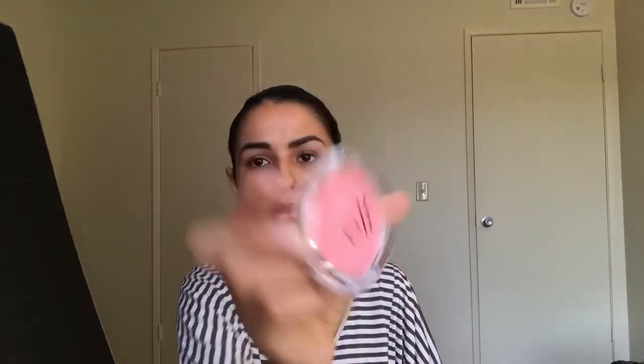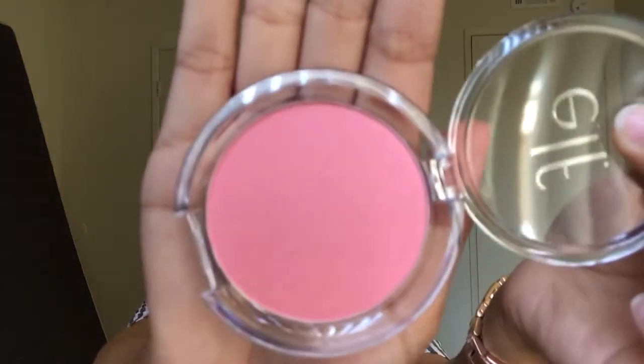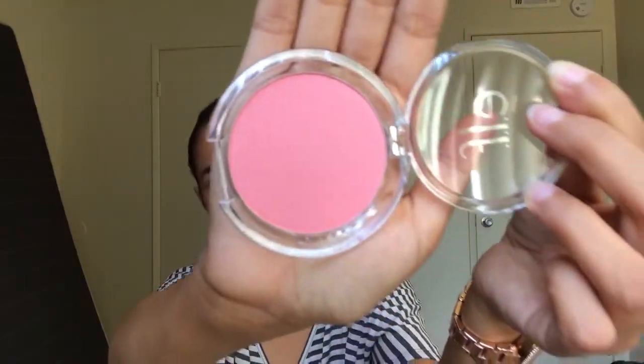This blush I will definitely be giving to one of my sisters because I can already tell the pink will be way too bright on me — it's super pink. I don't think that'll work out very well with my skin tone. I'll probably give this to my sister Marina because it will match very well on her skin tone.